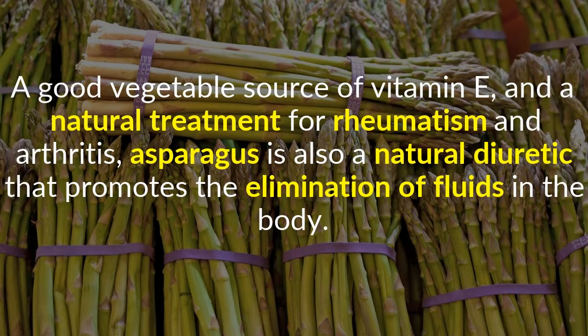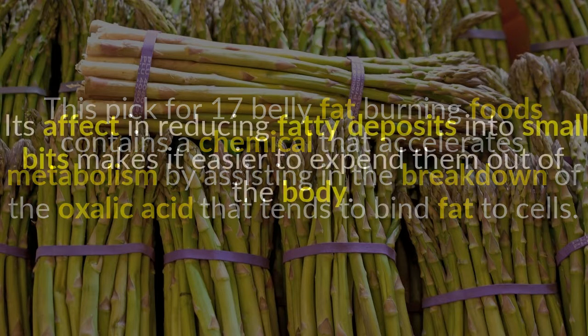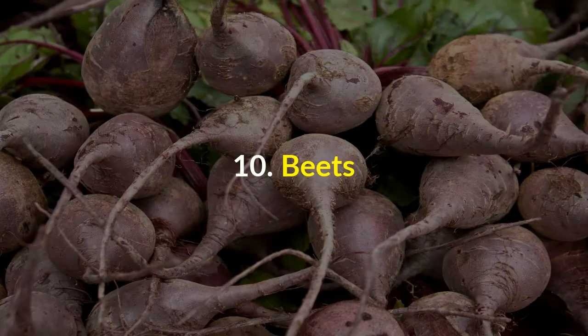9. Asparagus. A good vegetable source of vitamin E and a natural treatment for rheumatism and arthritis, asparagus is also a natural diuretic that promotes the elimination of fluids in the body. It contains a chemical that accelerates metabolism by assisting in the breakdown of oxalic acid that tends to bind fat to cells. Its effect in reducing fatty deposits into small bits makes it easier to expel them out of the body.